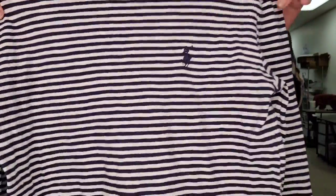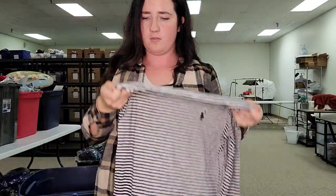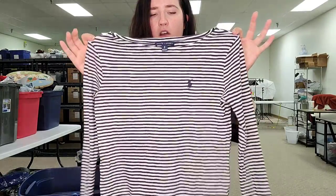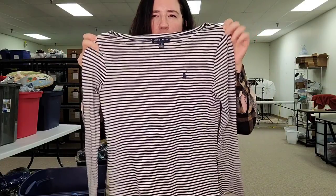This is just a Ralph Lauren women's top — boat neck, classic dark blue and white stripes, so very nautical and very classic for Ralph Lauren. I'll probably just list this for between $15 and $20 but it should be a quick flip.